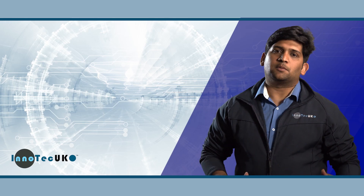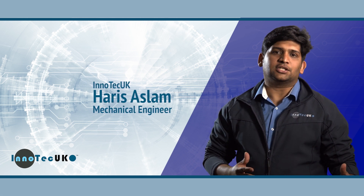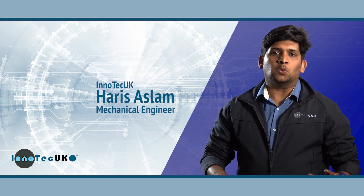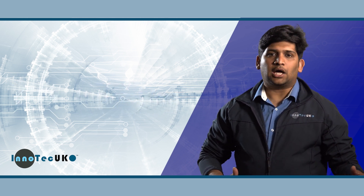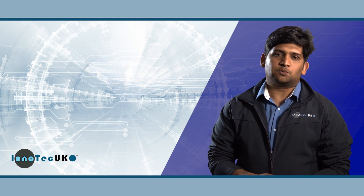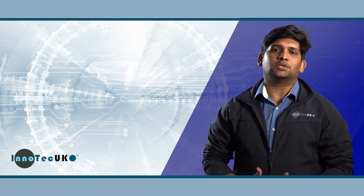InnoTech is a dynamic and progressive research and innovation company based in Cambridge. We are specialised in designing and commercialisation of novel robotic solutions to overcome industrial challenges, especially in industries like oil and gas, renewable energy, offshore, aerospace and rail. Our extensive expertise includes providing consultancy services and collaborating with industries to address real-world engineering problems.